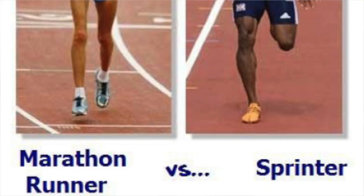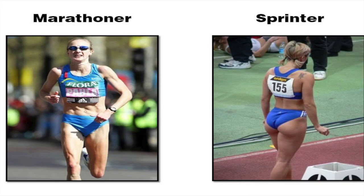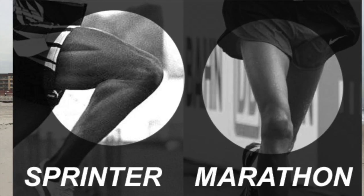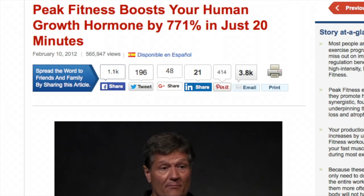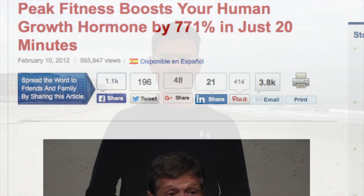If you look at the physiques of sprinters versus marathon runners, the sprinters have the bodies that people are seeking — they're more muscular, more striated, and more ripped. This type of training has been shown to produce more than a 700% increase in human growth hormone on average, and some people had a 1,000% increase. So this is very beneficial.